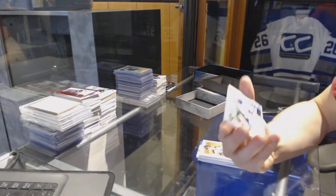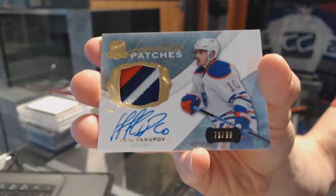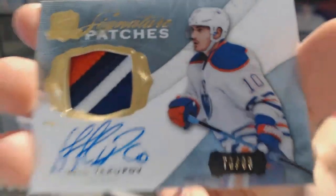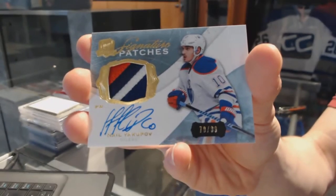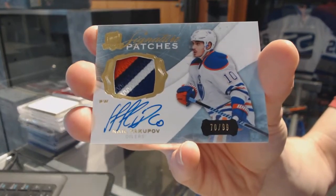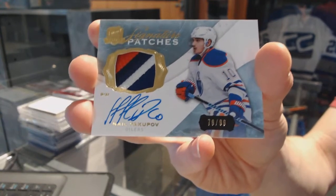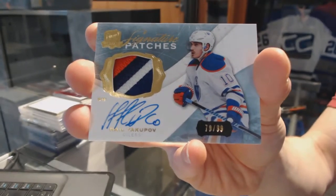We've got a three-color 2014-15 Signature Patches number to 99 for the Edmonton Oilers, Nail Yakupov. I still forget that Panarin won Rookie of the Year because McDavid should have won it.